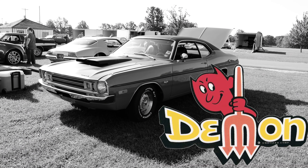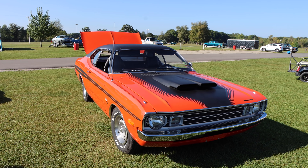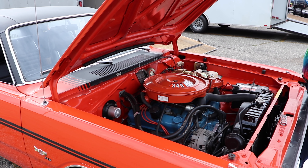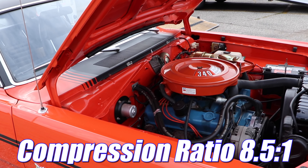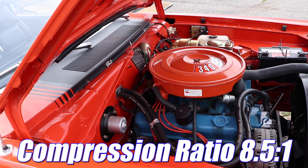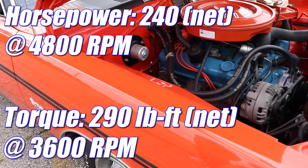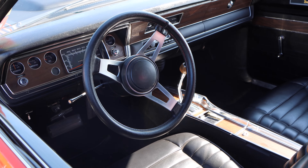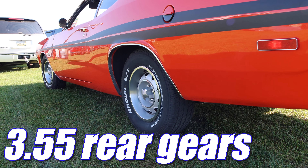1972 Dodge Demon. Specifically, this one is of the Demon 340 variety, and as you'd expect, it has a 340 cubic inch V8. But because it was 1972, the compression ratios were starting to take a hit, and this one was only rated at 8.5 to 1. It was still able to muster 240 net horsepower and 290 pound-feet of net torque. Inside, you'll find a drag race-friendly TorqueFlite 3-speed automatic transmission.